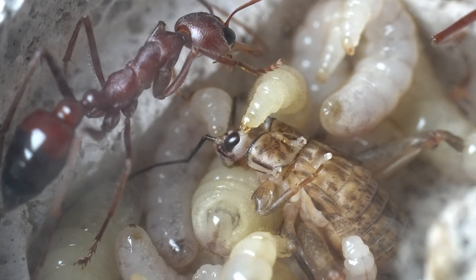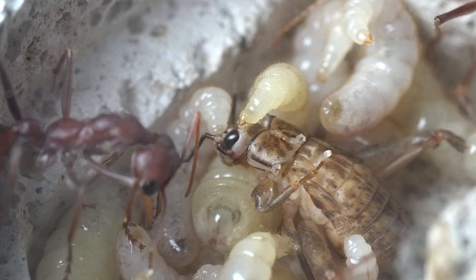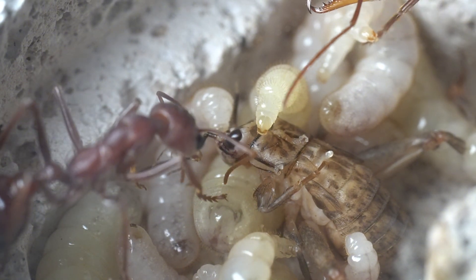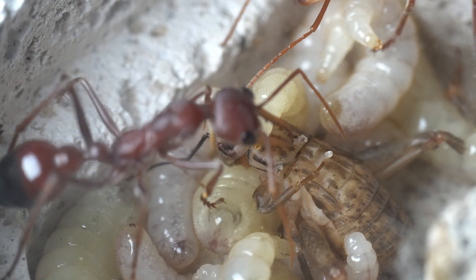However, unlike the adult workers, the larvae are fully carnivorous. And as a result of this, they require solid prey. You can see them devouring the cricket with their tiny mandibles — they are voracious eaters. The entire cricket will be gone by the end of the day.